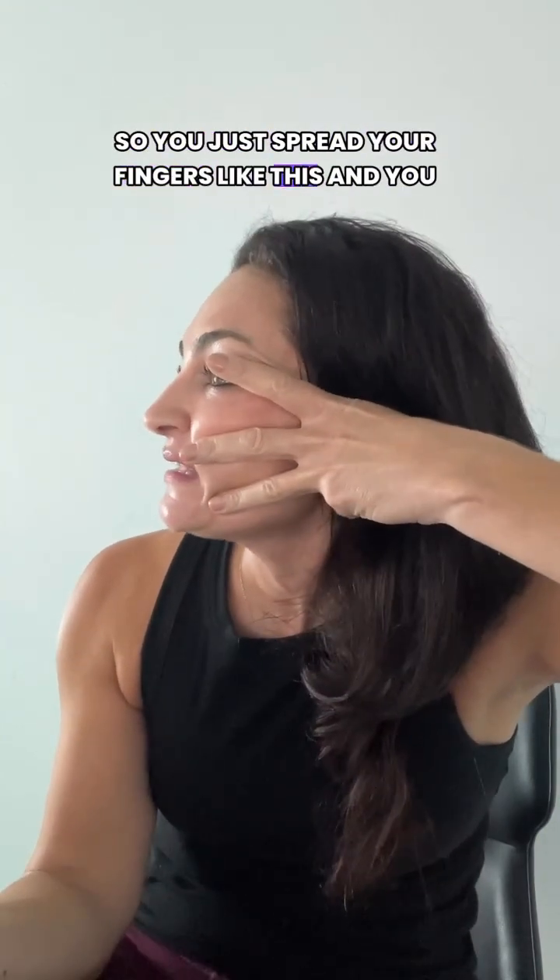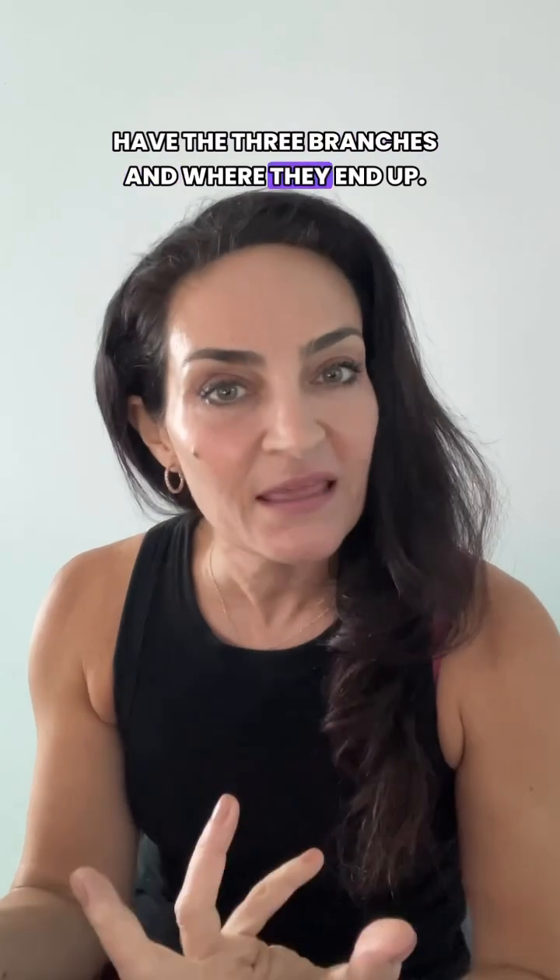So you just spread your fingers like this and you have the three branches and where they end up.